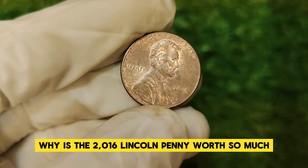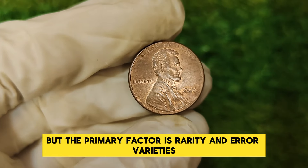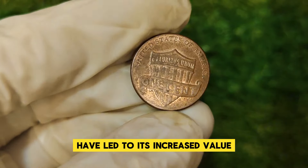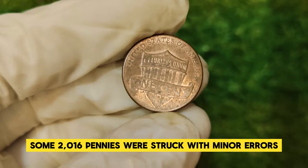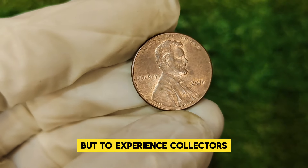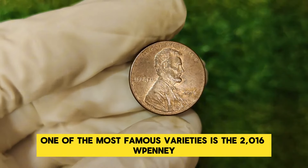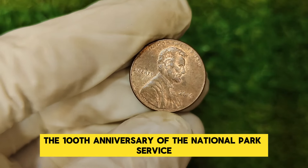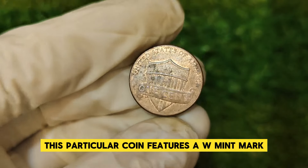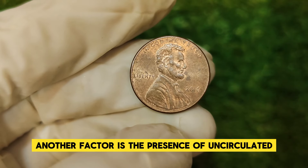Why is the 2016 Lincoln penny worth so much? The primary factor is rarity and error varieties. Some 2016 pennies were struck with minor errors that, while not always immediately noticeable, can be significant to experienced collectors. One of the most famous varieties is the 2016 W penny, a limited edition release to commemorate the 100th anniversary of the National Park Service. This particular coin features a W mint mark — historically used on higher-value coins — which had never appeared on the penny before in regular issues, adding to its rarity.